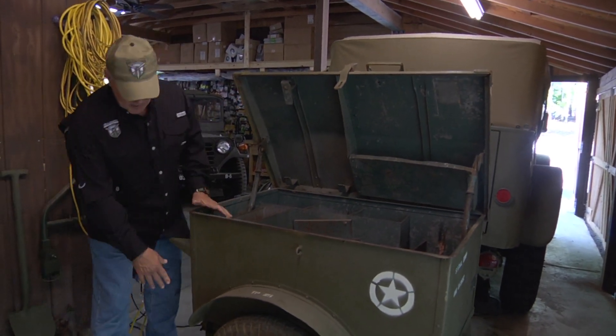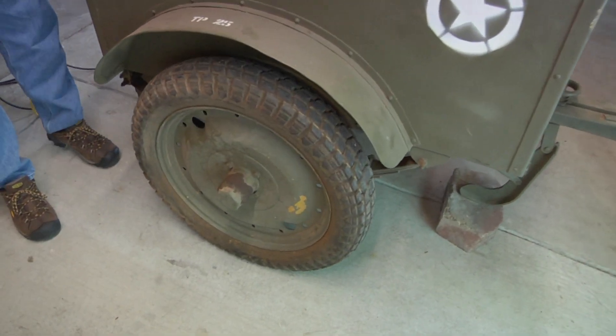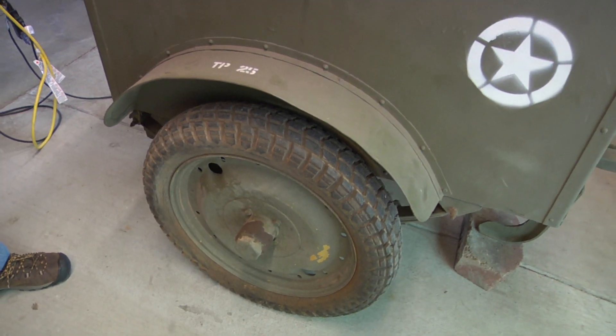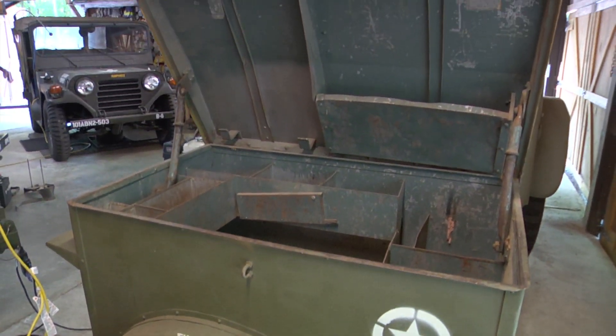This is a K-38. Little bitty tires here — these are original. I'm going to restore this, but I wanted you all to see it first. So if you see one out there, grab it, especially if it's all complete and unmolested like this one is.